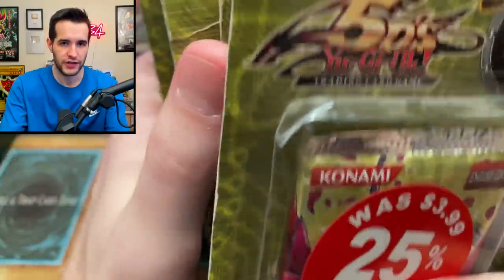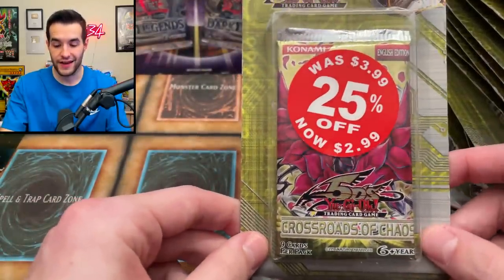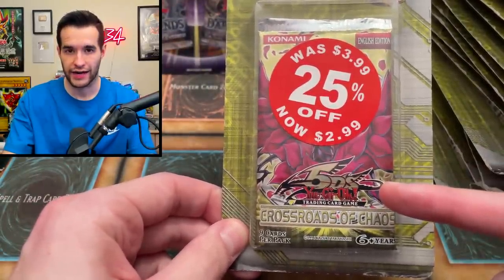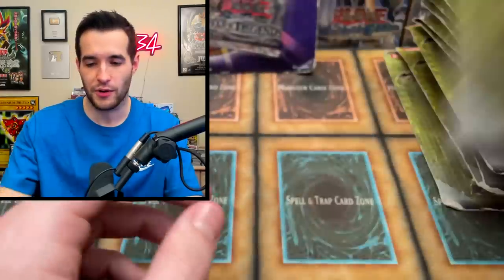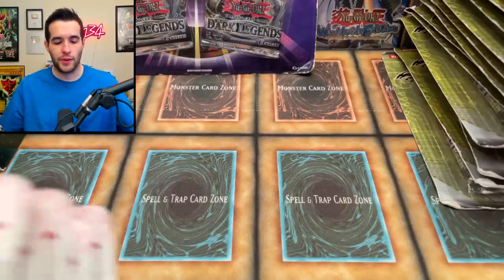Speaking of epic packs, we also have 15 Crossroads of Chaos - they're not first edition, which would be insane, and they don't actually have first edition blisters for this set. They were also $3.99, 25% off, now $2.99. We've never pulled the ghost rare Black Rose Dragon - I don't think we've pulled the ultimate either. We're going to be trying to do that out of these 15 packs - if we pull one, it'd be one of our best pulls of all time.